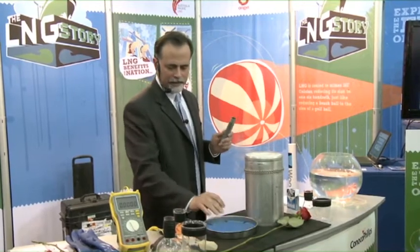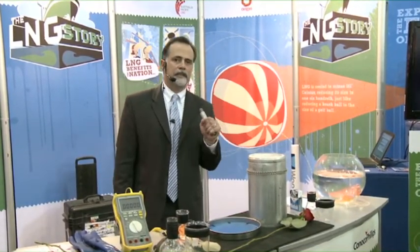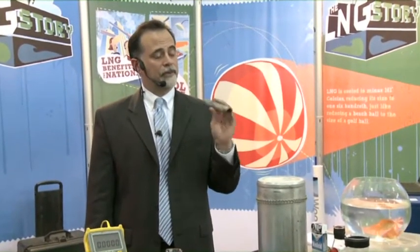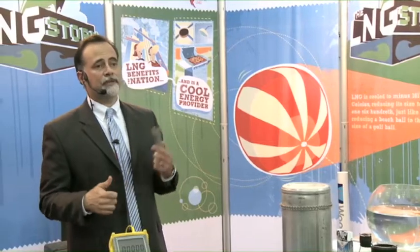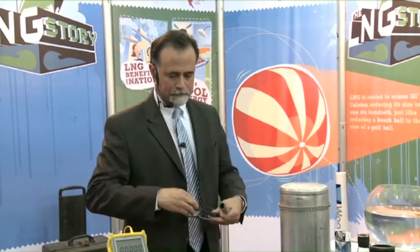Another way that I'll show you how cold it is: everything that contacts LNG in the industry is required to be 9% nickel steel or stainless steel. This is regular carbon steel piping. We have many thousands of miles of high pressure pipelines that use carbon steel — normally it's pretty tough stuff.